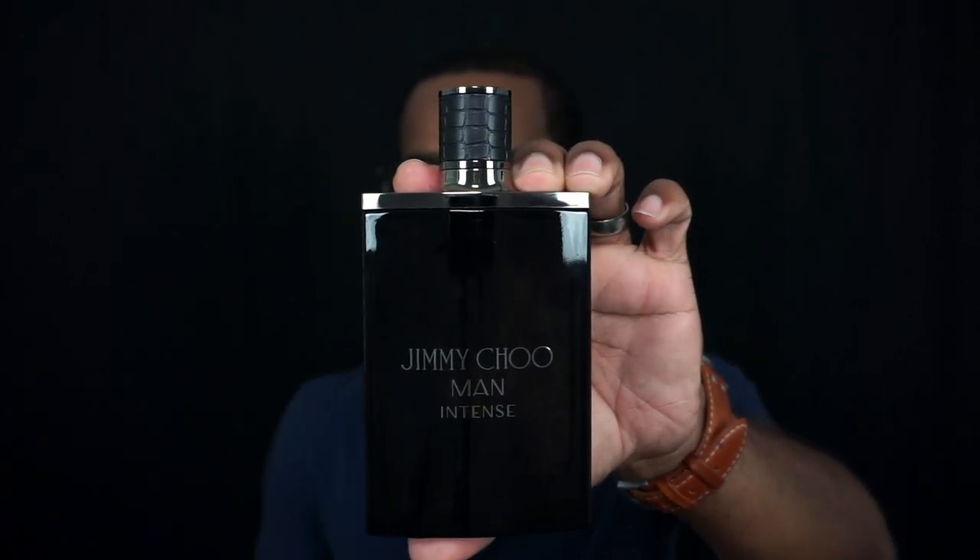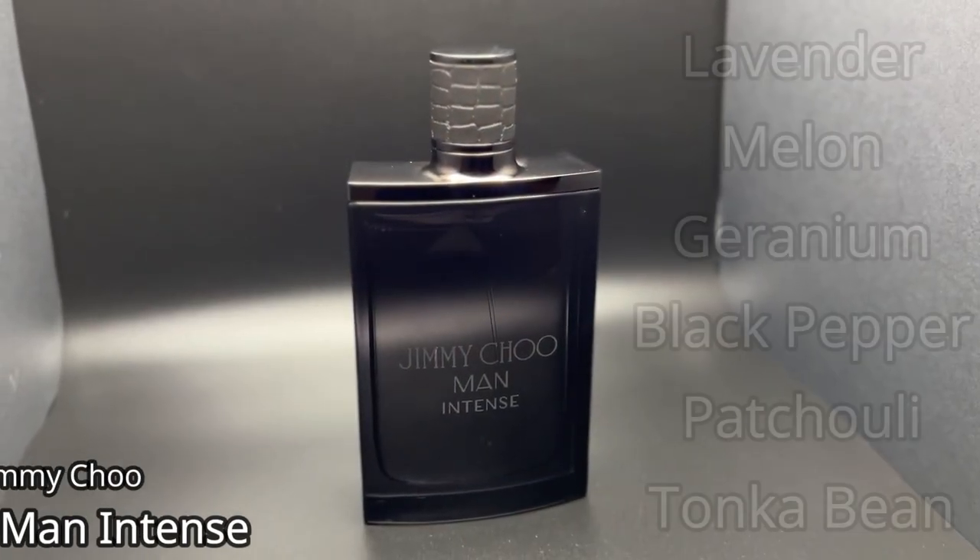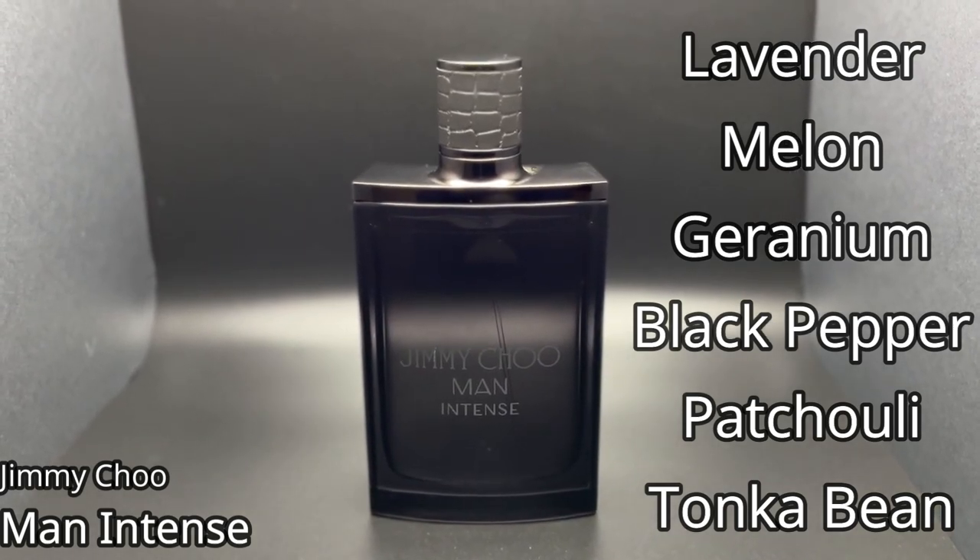Next, a more modern barbershop fragrance that still keeps that traditional style in its DNA — from the house of Jimmy Choo, this is Jimmy Choo Man Intense, actually the first fragrance I bought when I started collecting. Notes: lavender, honeydew melon, mandarin orange, geranium, black pepper, davana, cistus absolute, patchouli, and tonka bean. Lavender is very present, along with a little spice, and like a lot of modern barbershop takes, it adds a touch of sweetness. It's not overly sweet but has a nice underlying sweetness along with fresh spice and lavender. Very easy to wear, not that expensive, and a nice modern take on a barbershop style scent.